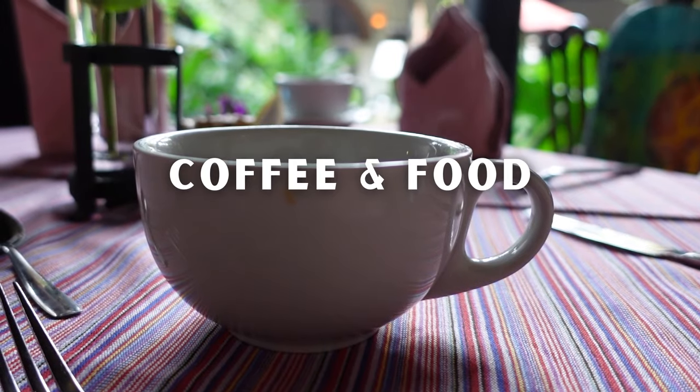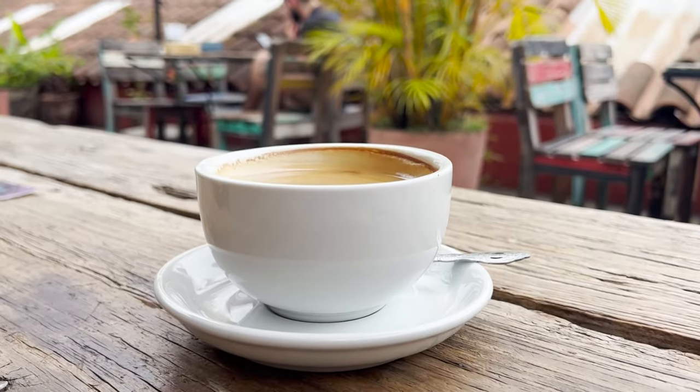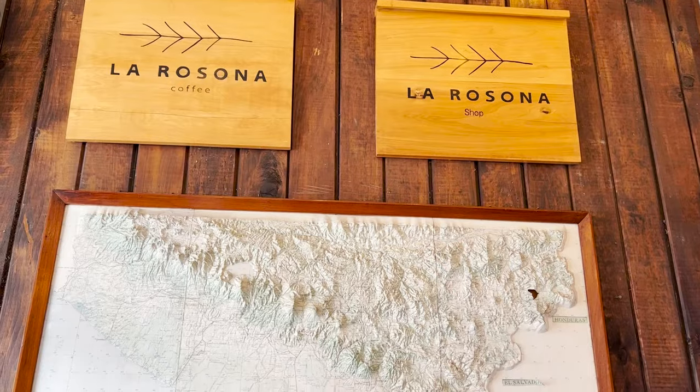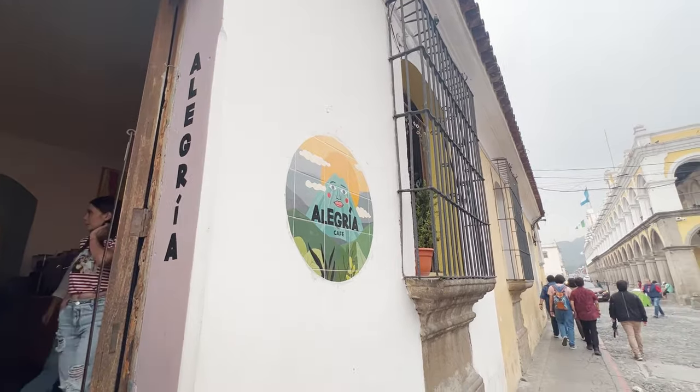Guatemala is known for its coffee. Some of the most fun we had in Antigua was bouncing through the city one coffee shop at a time. But be warned, the coffee is strong. Some of our favorite coffee shops were Artista de Cafe for delicious coffee and a cool place to hang out, La Verzona Coffee Shop to get to-go coffee, and last but not least, Alegria Cafe.